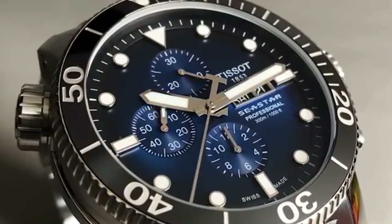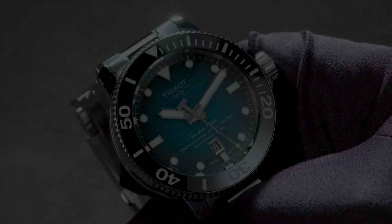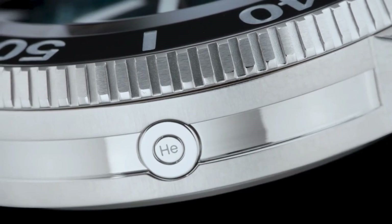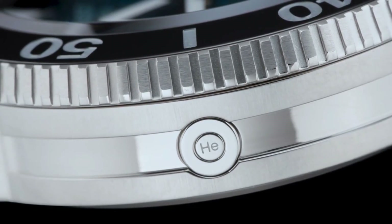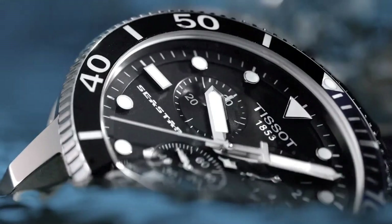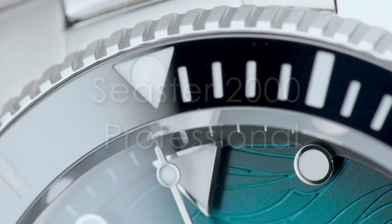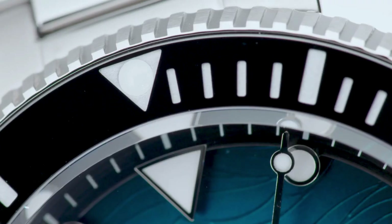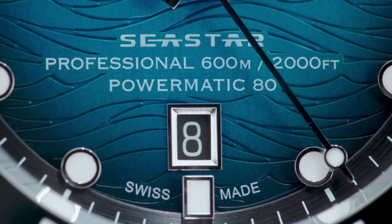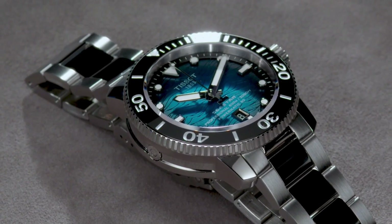Tissot had a solid reputation for producing well-made watches that are fully equipped while remaining reasonably priced. As part of the Swatch Group and as the entry-level brand into the world of mechanical watches, Tissot has long benefited from group synergies and can offer some advanced technologies at affordable prices. When it comes to diving watches, the brand already has the Sea Star collection, which includes the 1000 model. Tissot is now releasing an ultra-rugged and instrument-focused version — the Sea Star 2000 Professional — which adds more water resistance, shock protection, anti-magnetism, and even complies with ISO standards for dive watches, while remaining reasonably priced.